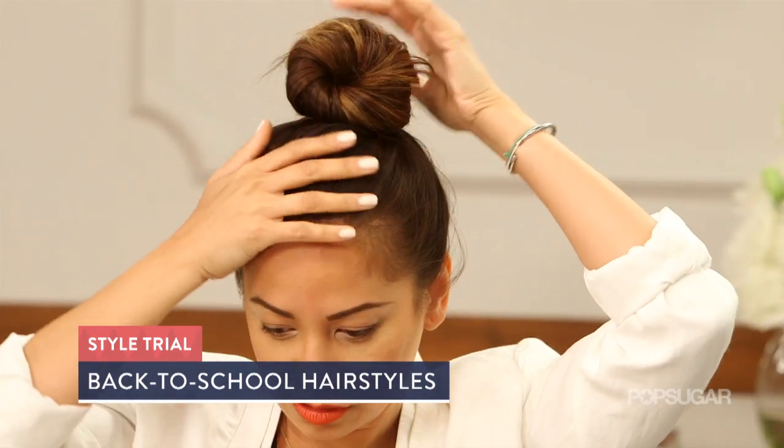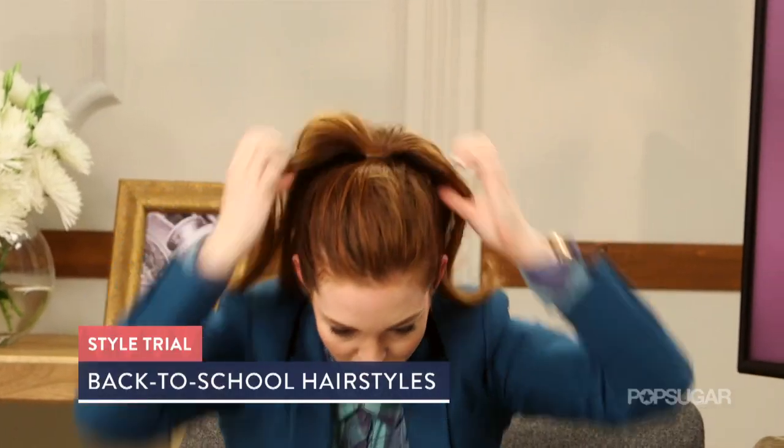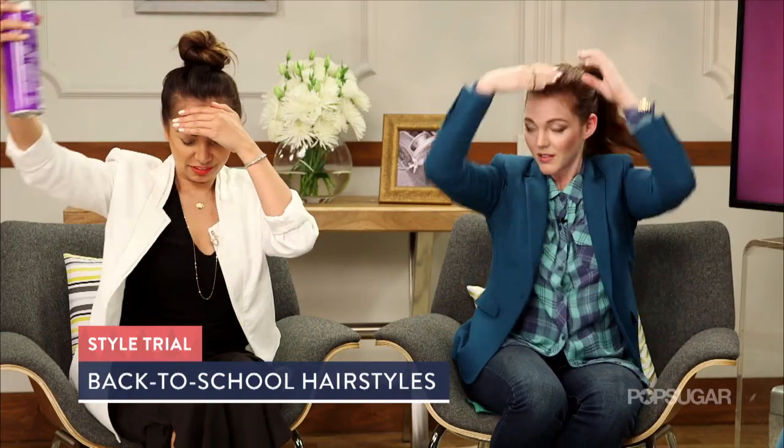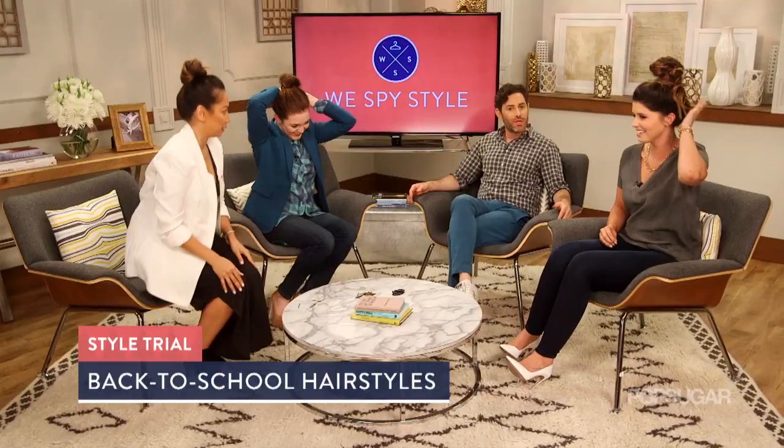That is flawless, by the way. Oh my god, how is it so good? It's flawed. It's a really good top knot. You've never used that one. Ten, nine, eight, seven, six, five, four, three, two, one.